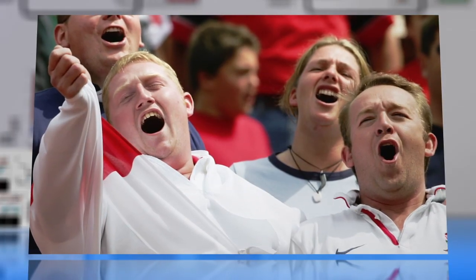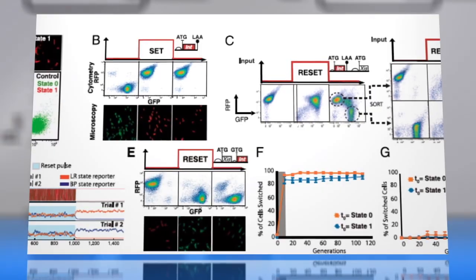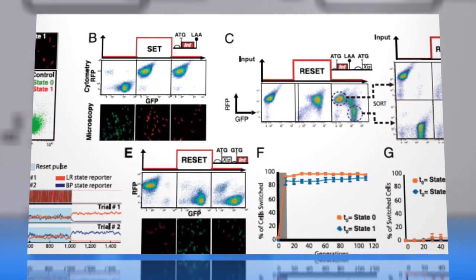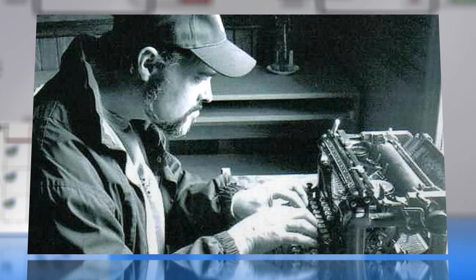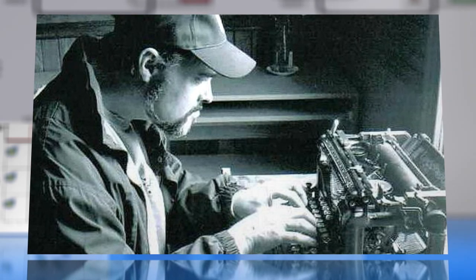Don't get your hopes up too fast, though. Researchers say engineering biology further could be a decade away at least. That's enough time to write that science fiction novel and sell the movie rights.